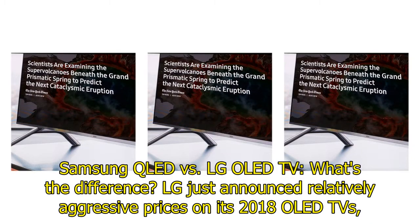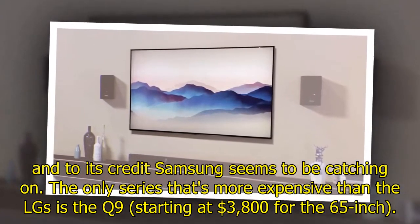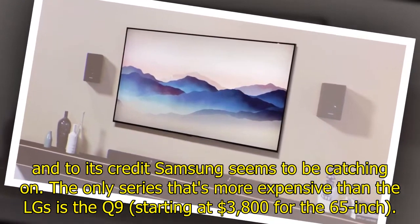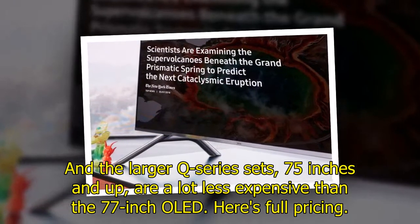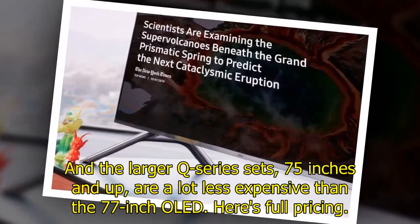Samsung QLED vs. LG OLED TV — what's the difference? LG just announced relatively aggressive prices on its 2018 OLED TVs, and to its credit Samsung seems to be catching on. The only series that's more expensive than LG's is the Q9, starting at $3,800 for the 65-inch. The local dimming-equipped 65-inch Q8 costs $3,000, which is $500 less than the equivalent 65-inch OLED TV. And the larger Q series sets, 75 inches and up, are a lot less expensive than the 77-inch OLED.